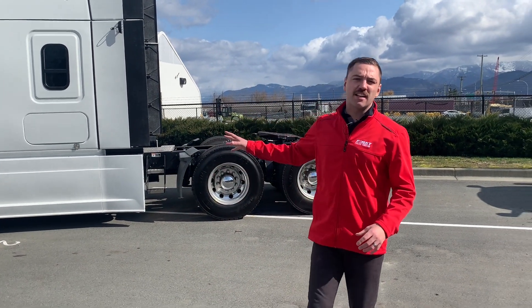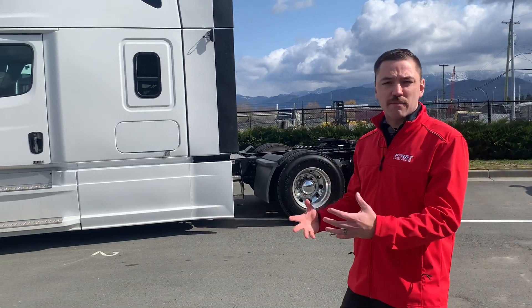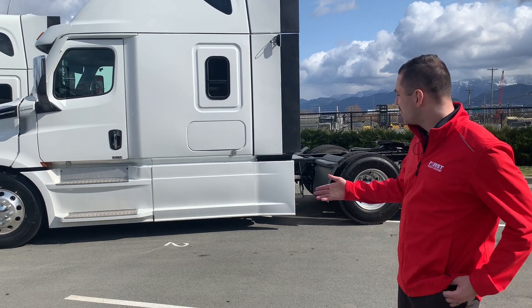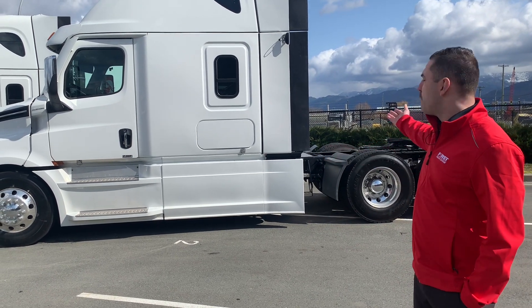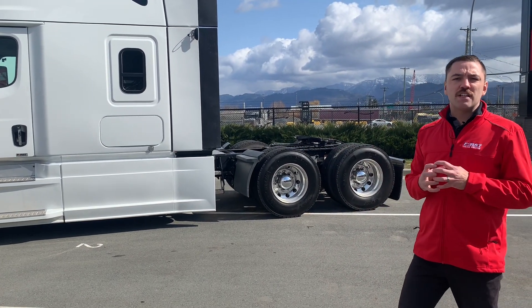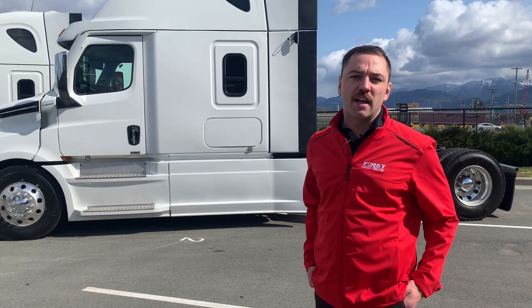There's plenty of things on your highway truck that you can look into, and there are also a lot of programs out there specifically in BC to get money back on some of these features like aerodynamic fairings, ParkSmart or APUs, aerodynamic mud flaps. All of these aerodynamic features are going to vastly decrease your fuel consumption, and at the end of the day they're going to put more money in your pocket.